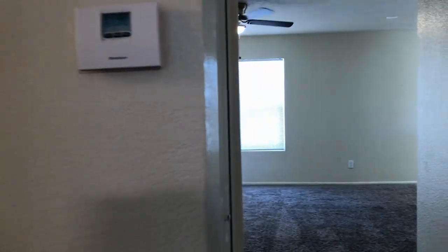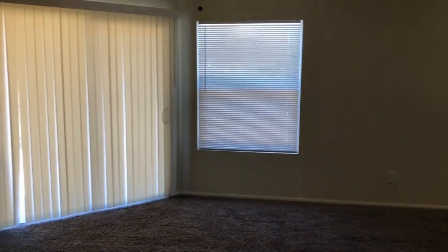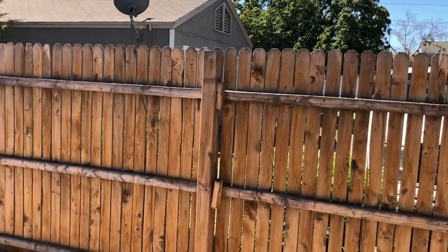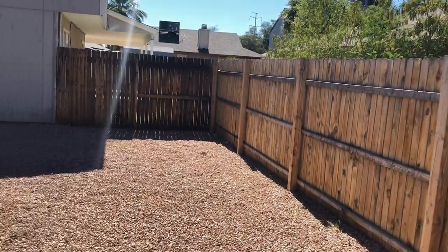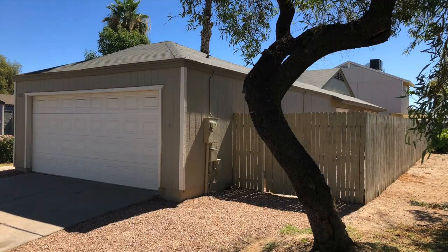We're going to come out of there, back into the family room, and look at the big backyard. We hope you enjoyed this video tour. For more information, please visit our website at www.leaseaz.com, schedule a self-guided tour, and fill out an application. Thanks for watching.